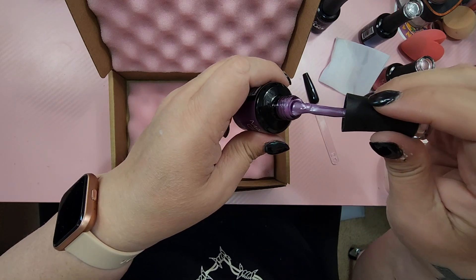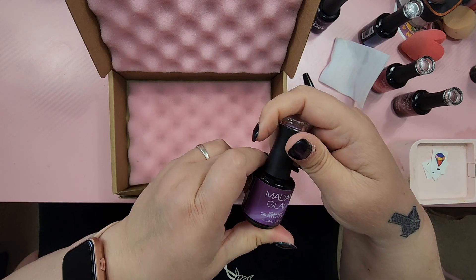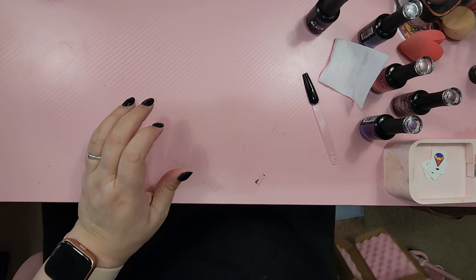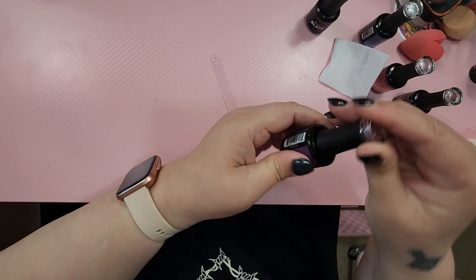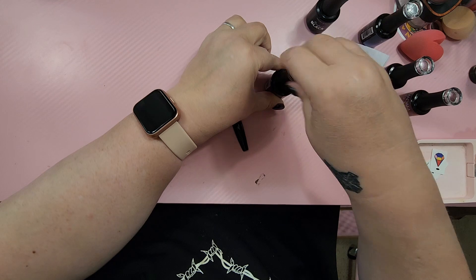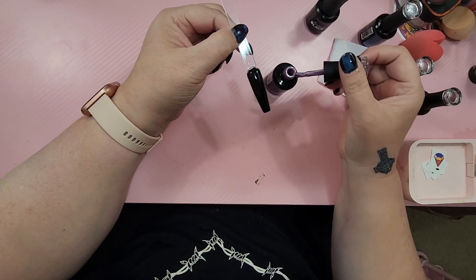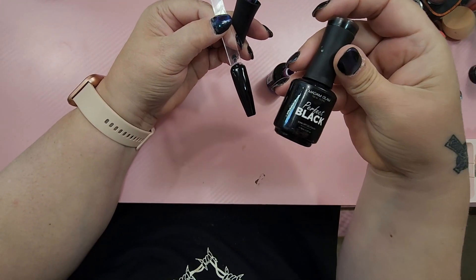Oh my gosh, you guys — which one are we going to do first? Let's do the pink one. Actually, we'll do this one because it's sitting right here. So this is the Late September. And then I will post on my Instagram all four of them. I do have my magnet here, and I just put down one coat of the Madam Glam Perfect Black.